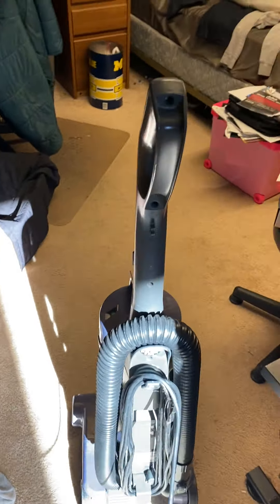That brush motor sounds like doo-doo water. Obviously we got some stuff. This thing has a really loud brush roll.